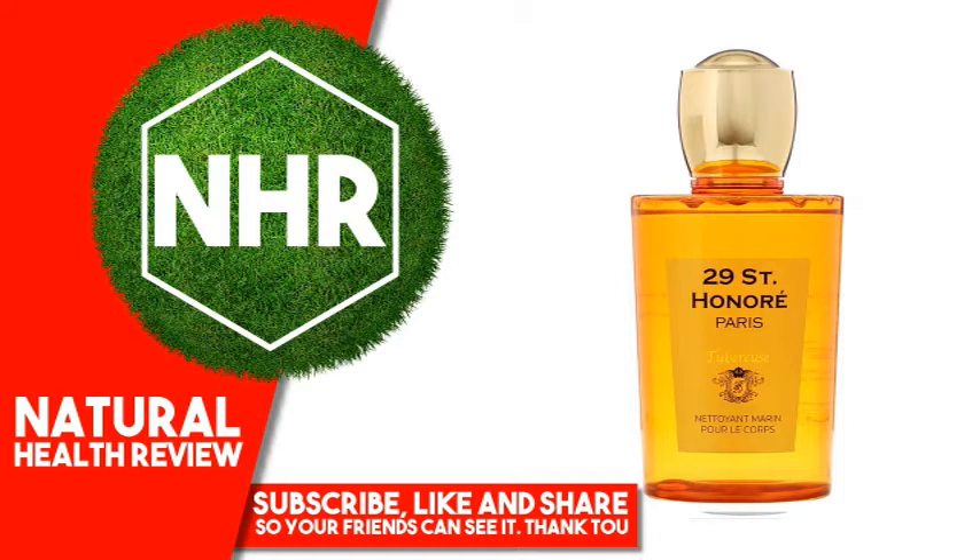Sodium chloride, fragrance, C12-13 pareth, sea water, ascophyllum nodosum extract, adansonia digitata seed oil, camellia oleifera seed oil, carthamus tinctorius (safflower) seed oil.